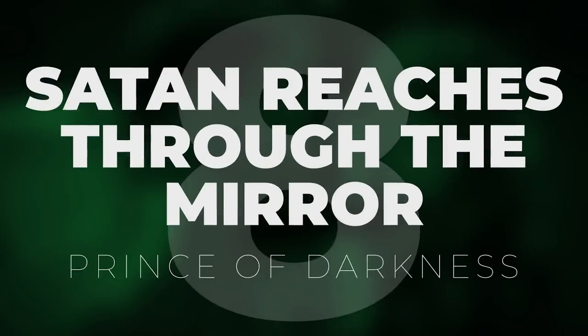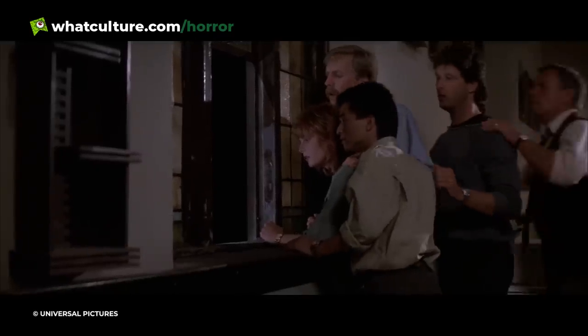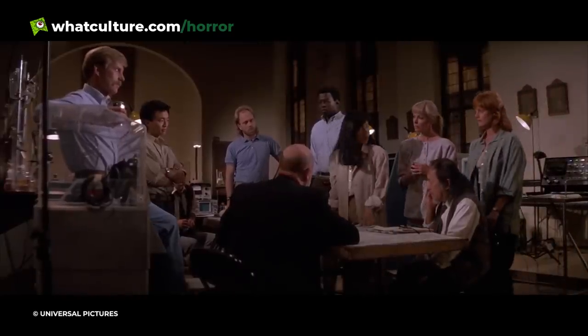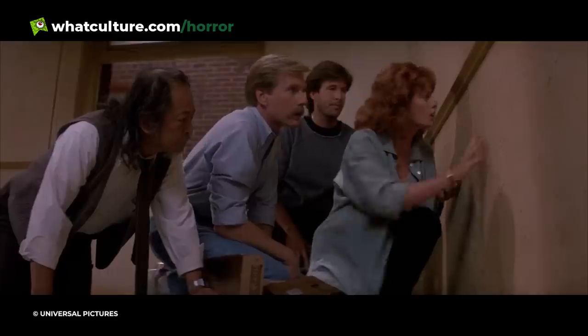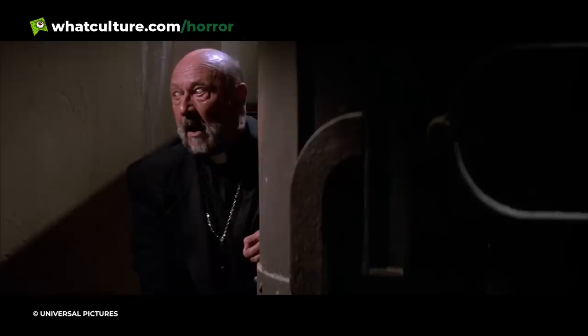Number 8: Satan Reaches Through the Mirror — Prince of Darkness. Tonally in keeping with John Carpenter's more widely lauded remake of The Thing, Prince of Darkness prophesies doom in every frame, peeling back our dimension to reveal a voidless horror from which there is no escape. The film sees a team of scientists summoned to an old monastery in Los Angeles where they uncover the corporeal liquid form of Satan, a cosmic threat humanity was initially alerted to by an alien Jesus Christ.